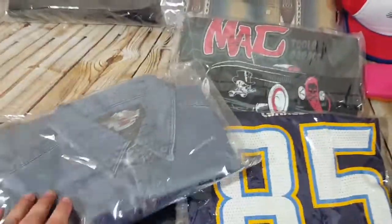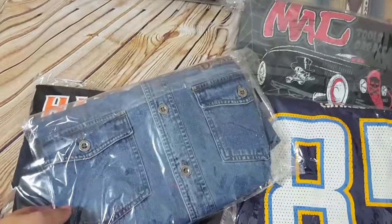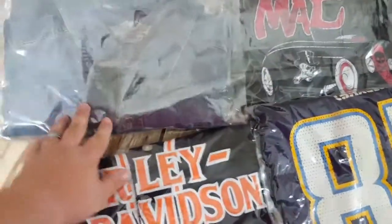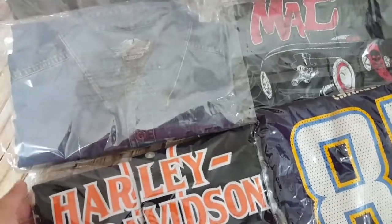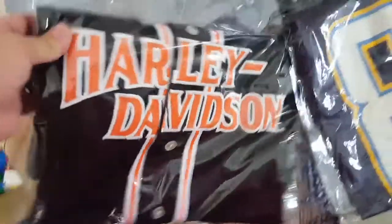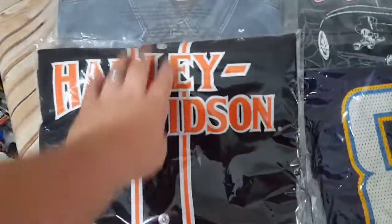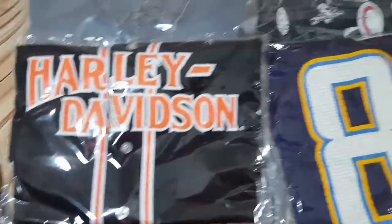A Harley denim vest — paid about $7 or $8 and sold it for a best offer of $50; it was listed at $60. A Harley Davidson baseball jersey — also paid $7 or $8 — sold on best offer for $35 with it listed at $40. Really good offers on both of those.